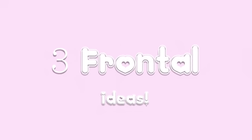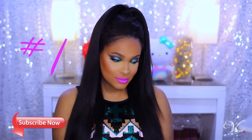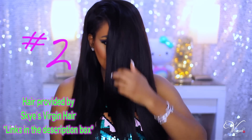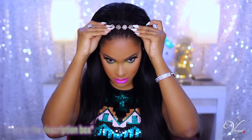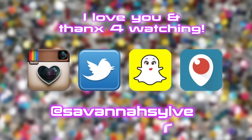Here are my three ideas for styling a frontal. The first style is a half-up half-down look, which is really cute and girly. The second style is a side part — you can also do a middle part, but I prefer a side part. The third is pushing it back and wearing a headband, which is my personal favorite — so girly and cute. A frontal is really left up to your imagination; anything you can think of, you can pull off with a frontal.